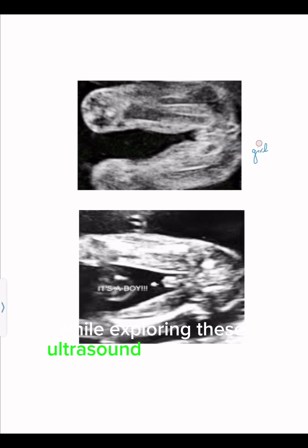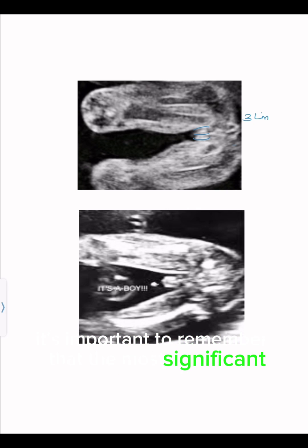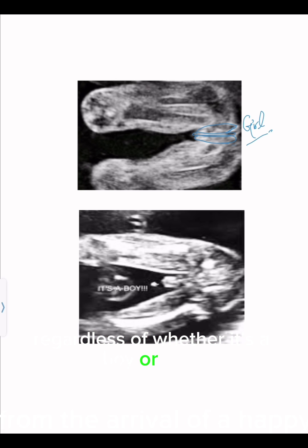While exploring these ultrasound signs can be exciting, it's important to remember that the most significant aspect of pregnancy is the health and well-being of your baby. Gender is just one piece of the puzzle, and the ultimate joy comes from the arrival of a happy and healthy little one, regardless of whether it's a boy or a girl.